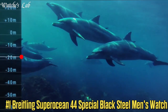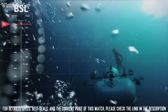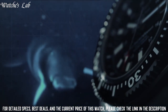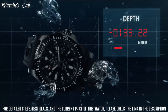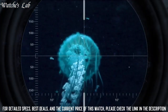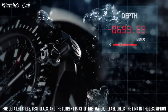Number 1. Breitling Superocean 44 Special Black Steel Men's Watch on anthracite canvas strap, M1739313-BE92-109W. Band width: 22 mm. Band color: gray. Dial color: black. Bezel material: ceramic. Bezel function: unidirectional. Calendar: date. Special features: screw-down crown, luminous, 38-hour power reserve, Swiss made. Movement: Swiss automatic. Water-resistant depth: 1,000 meters. Item shape: round. Dial window material type: anti-reflective sapphire. Display type: analog. Tang buckle clasp. Material: black steel. Case diameter: 44 mm. Band material: canvas.